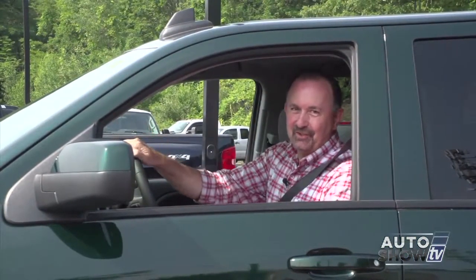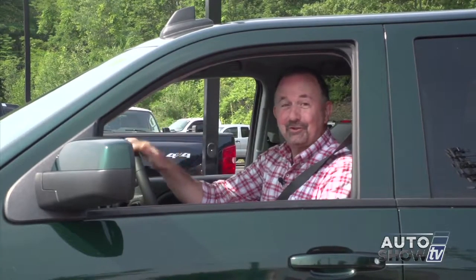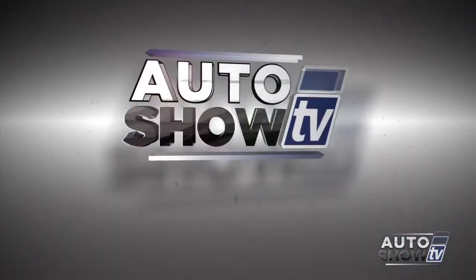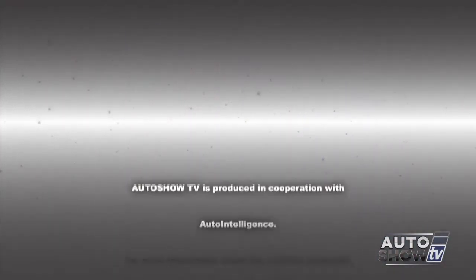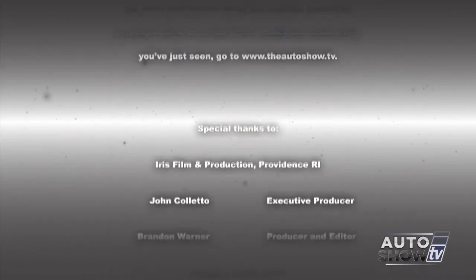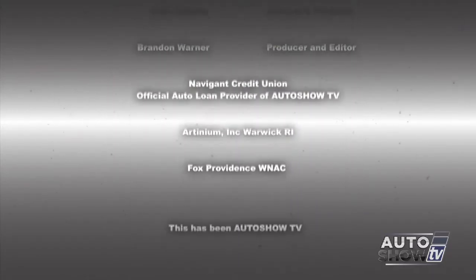That'll do it for this edition of Auto Show TV. Al Cerrone said I could take this beautiful 2015 Chevy Silverado for a little test drive, and that's exactly what I'm going to do. Remember — don't drink and drive, and don't text and drive. This has been Auto Show TV, produced in cooperation with Auto Intelligence, thanks to our participating dealers and sponsors.